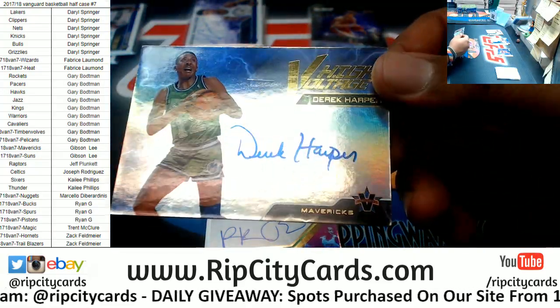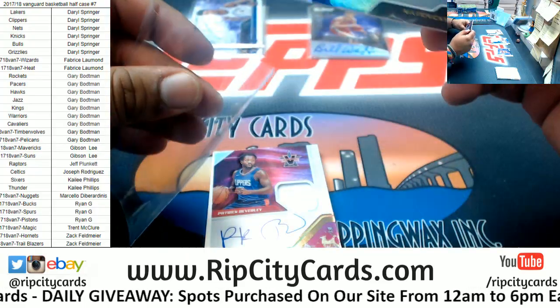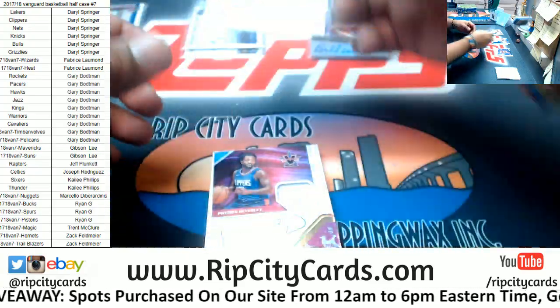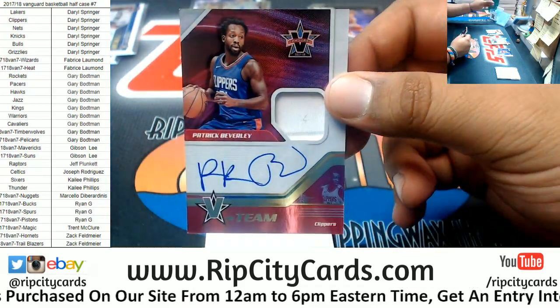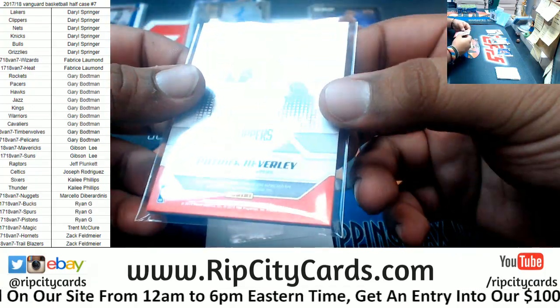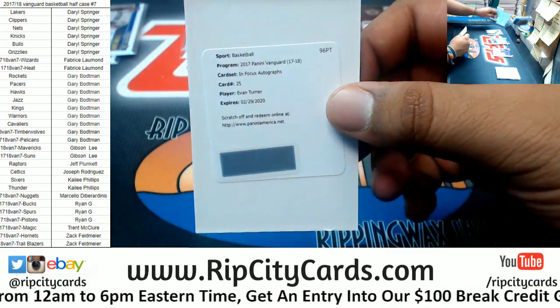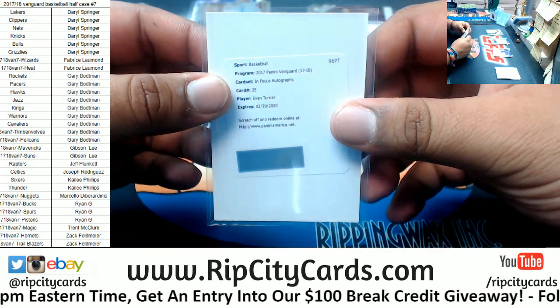Got for the Mavericks, Derek Harper — damn, Mavericks are crushing this right now, 10 of 99 right there. Got Patrick Beverly, the patch autograph for the Clippers, that's 10 of 99. Got an Evan Turner in-focus auto, Evan Turner of the Blazers — there's the redemption there.